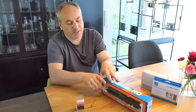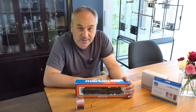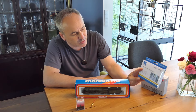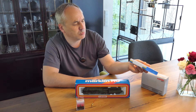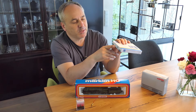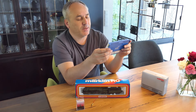Ob mir das gelingt, weiß ich nicht – ich habe einfach mal vor, es zu probieren. Dann habe ich auch noch vor, wenn ich eh schon so einen komplexeren Umbau mache, einen Sounddecoder mit Lautsprecher einzubauen. Deshalb habe ich mir den ESU LokSound 5 geholt – Leerdecoder ohne Sound. Lautsprecher ist dabei.